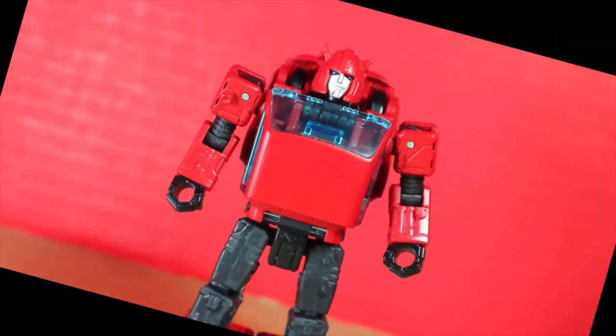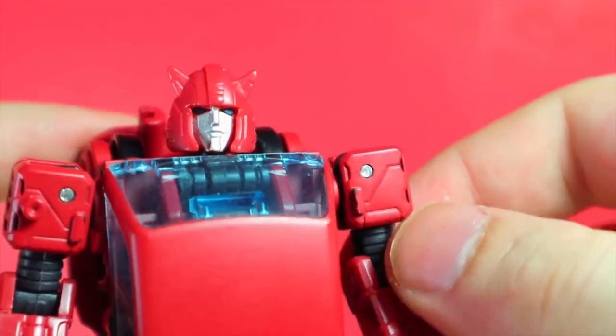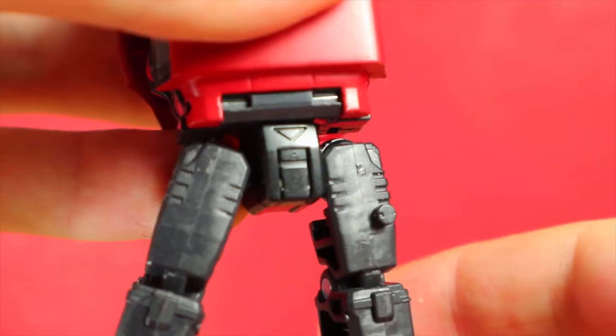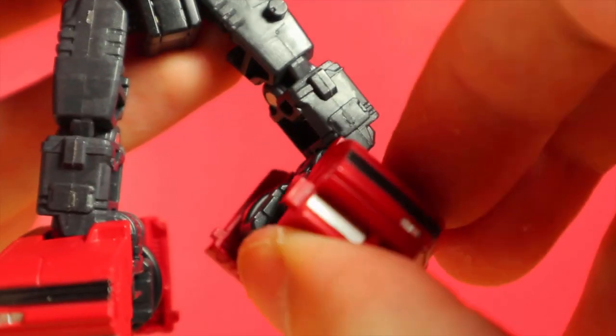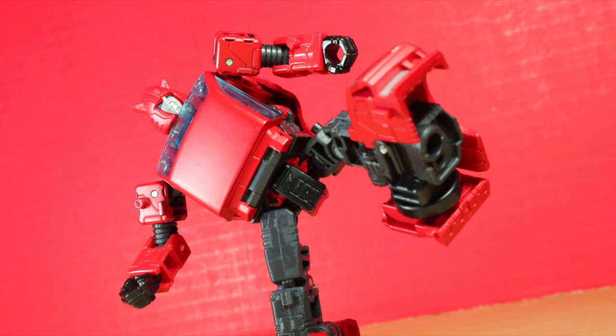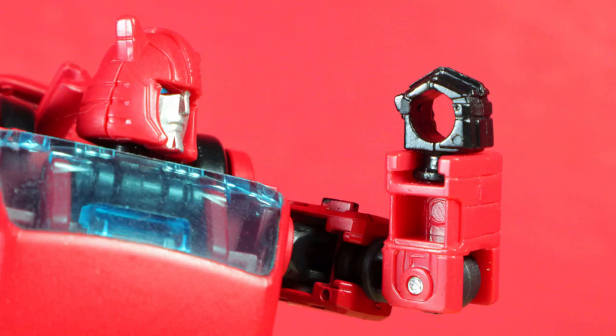Articulation: ball-jointed head, shoulders out and in, forward-to-back rotation below, elbow bend, wrist rotation, waist rotation, hips out and in, forward-to-back rotation below, knee bend, and foot tilt. It was at this point that this was nothing like a Legends toy. All the joints feel nice, and I love how despite the size, he has wrist rotation. Who saw that coming? Plus, with the big boots, he's so satisfying to pose around.